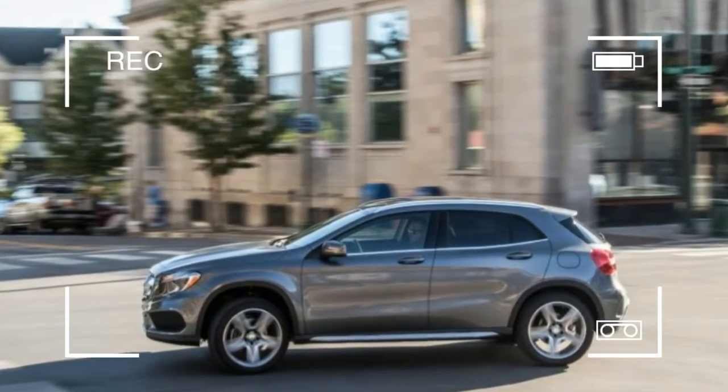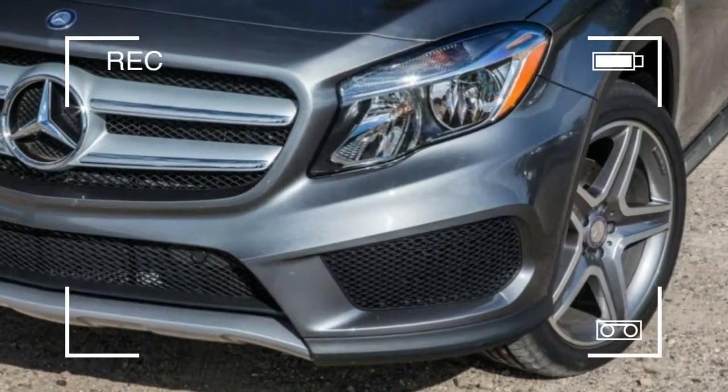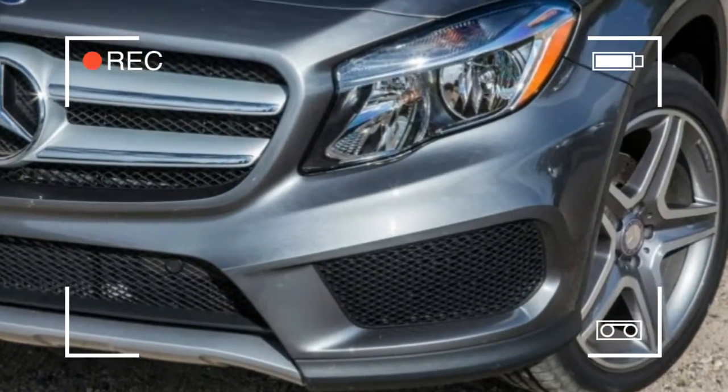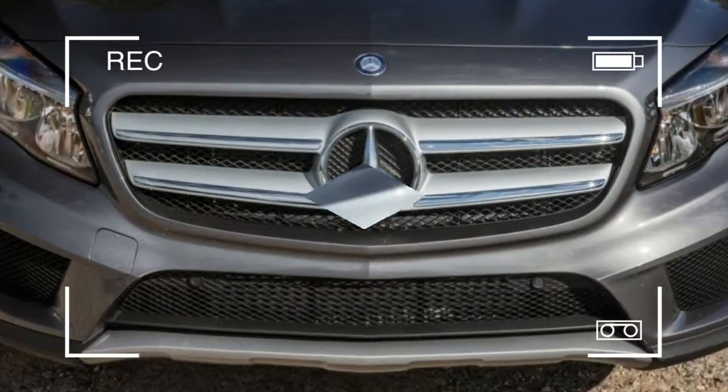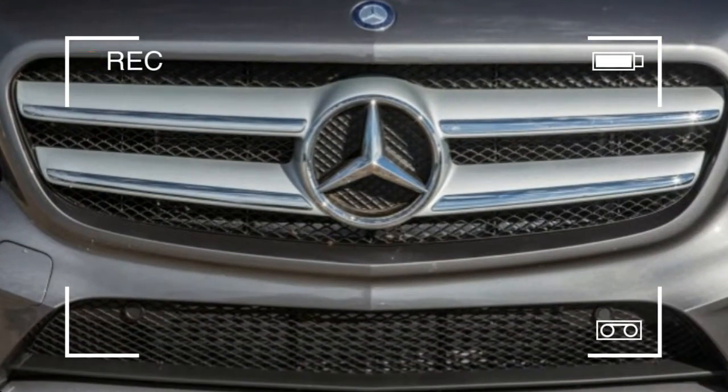For options, we'd choose the panoramic sunroof at $1,480, heated front seats at $580, blind spot monitoring at $550, and the $2,300 sport package.